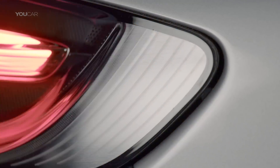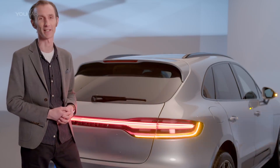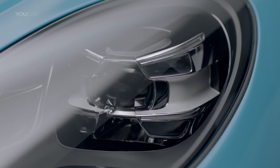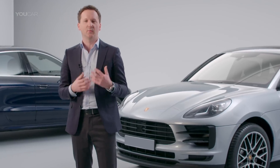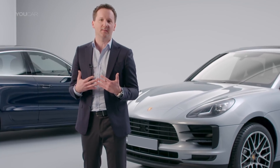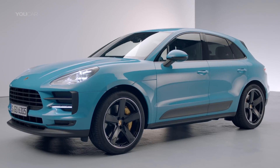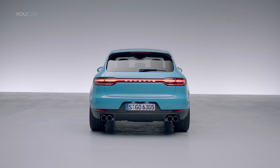These aspects of the design invite you to get closer and really study this detail. As designers, we know that we've done a good job when the visual connotations and the technical characteristics of a vehicle work this well together. I genuinely think that no other SUV out there is cooler than this one.